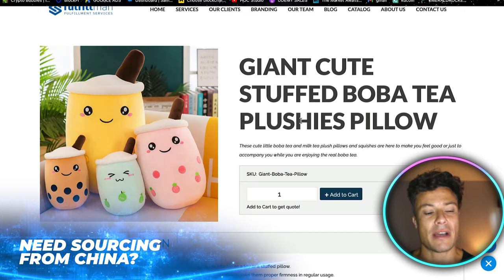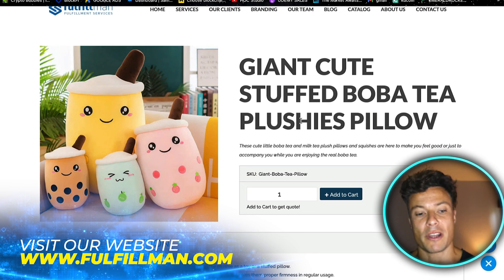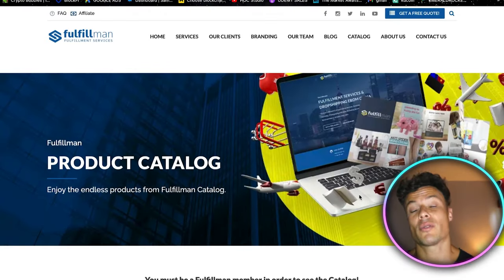Obviously these products are all very different and they all have their own targetable audiences. You need to think about how you can target an audience, what kind of people are going to be in that audience, and then write your ad copy geared towards the individual you are targeting.